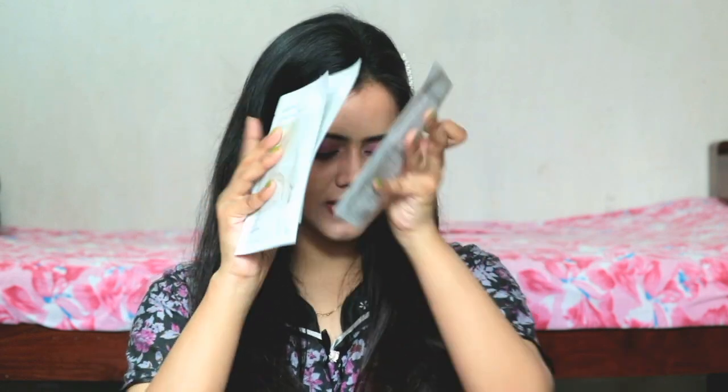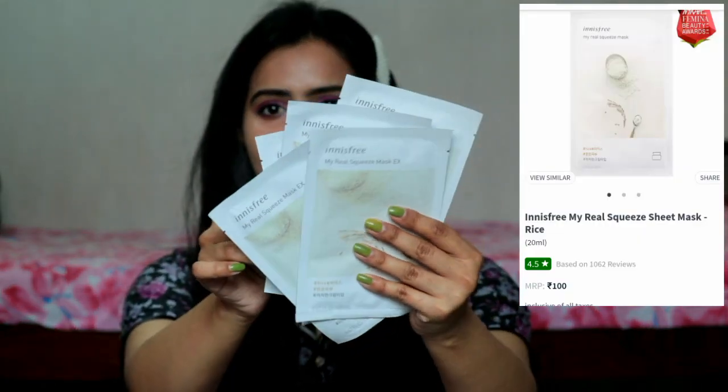I didn't get Innisfree on offer but still I purchased the sheet mask because I like it. I have tried two honey variants — I purchased honey for the first time and I am really looking forward to using these because I think honey will be a bit hydrating. My skin is quite dry and with the season change it gets drier, so I will use it and share my honest opinion. I also ordered the rice variant — there are five of them. Rice is the best; if you want to try Innisfree sheet mask, just go for this rice variant.